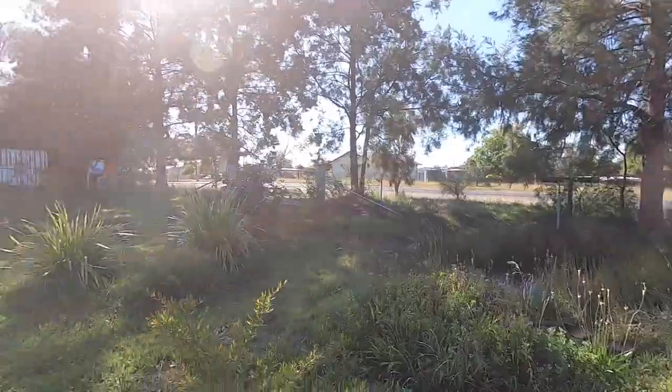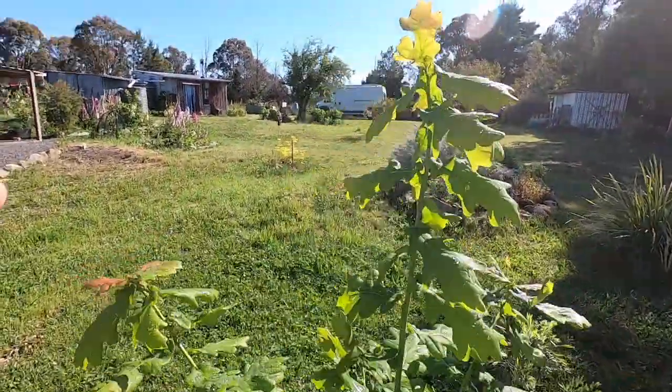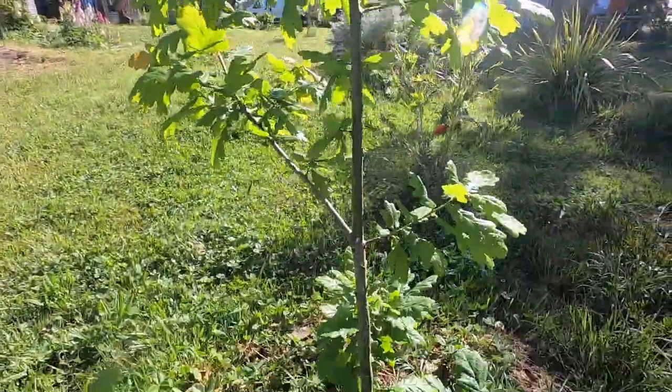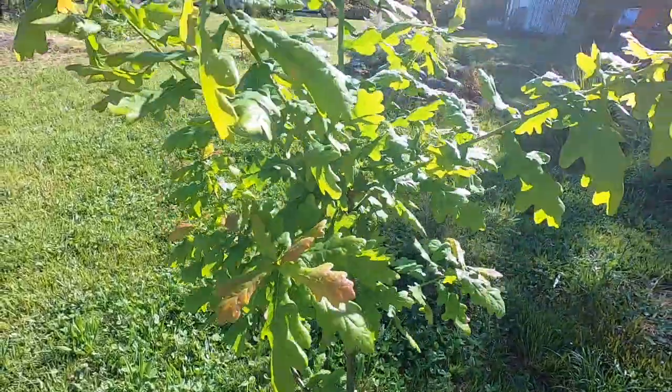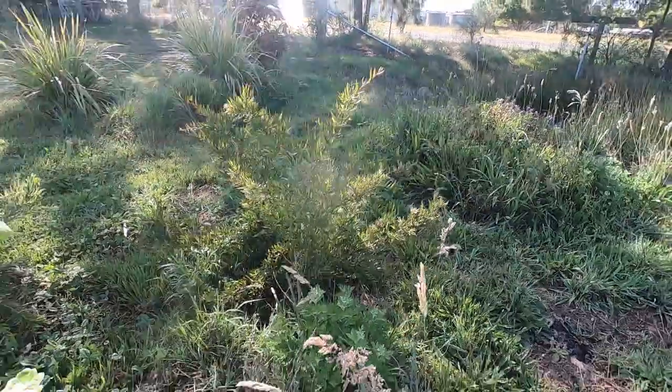Oh look at this — look at the oak tree! Oh my gosh, look at it, it's up to my chin. It's up to my chin and this is the oak tree that I grew from that one little acorn. So there we go — mighty oaks from little acorns grow indeed. The little native trees are doing well.